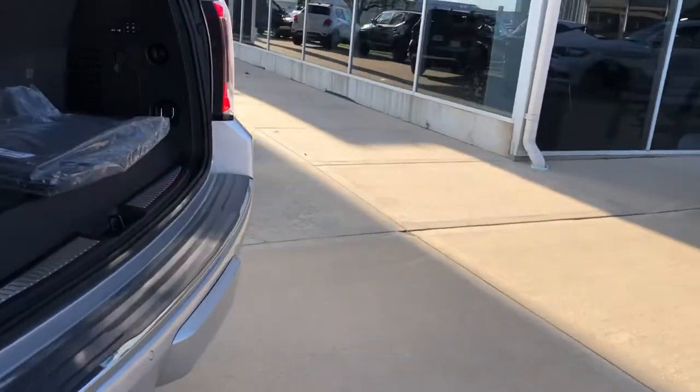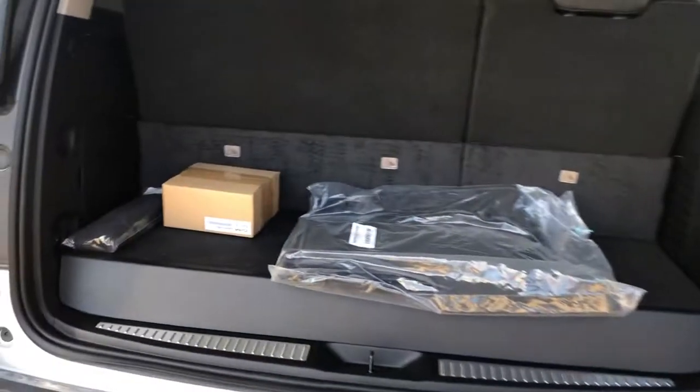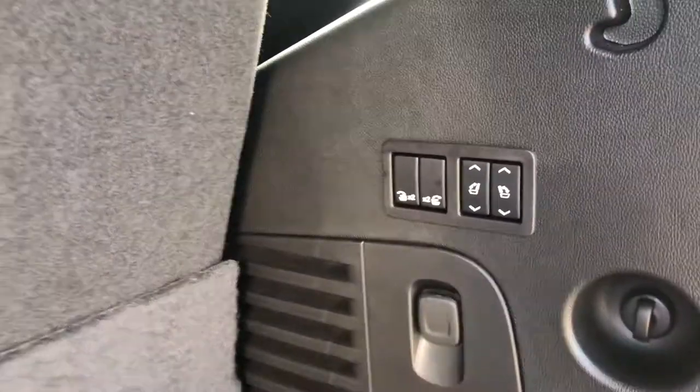Coming on back here to the back, we do have the trailering package in there, carpeted floor mats, headphones and remote for the DVD system, and also the cargo net in here as well. We also have power folding second and third row seats.